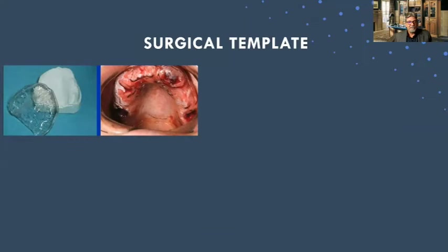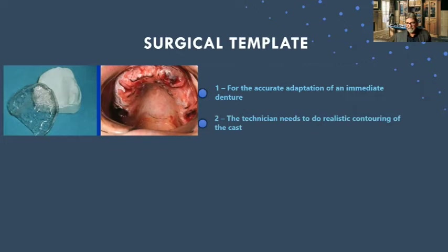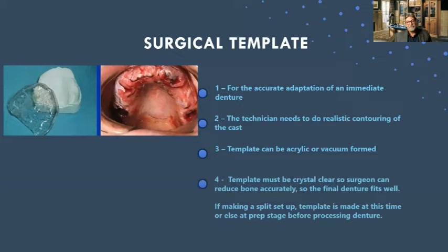I make surgical templates for the accurate adaptation of an immediate denture after the extractions. The technician still needs to do realistic contouring of the cast. The template could be acrylic or vacuum-formed and must be crystal clear so you can see where to reduce bone accurately, ensuring the final denture fits well. If you're making a split setup, the template is made at this time or at the prep stage before processing the denture.